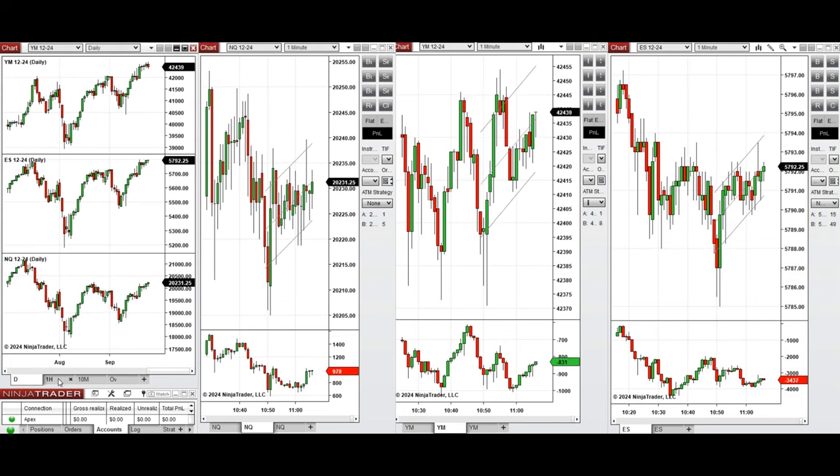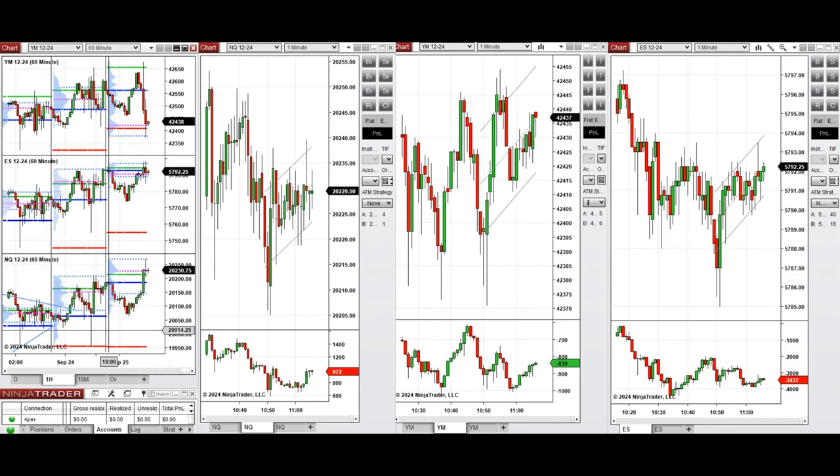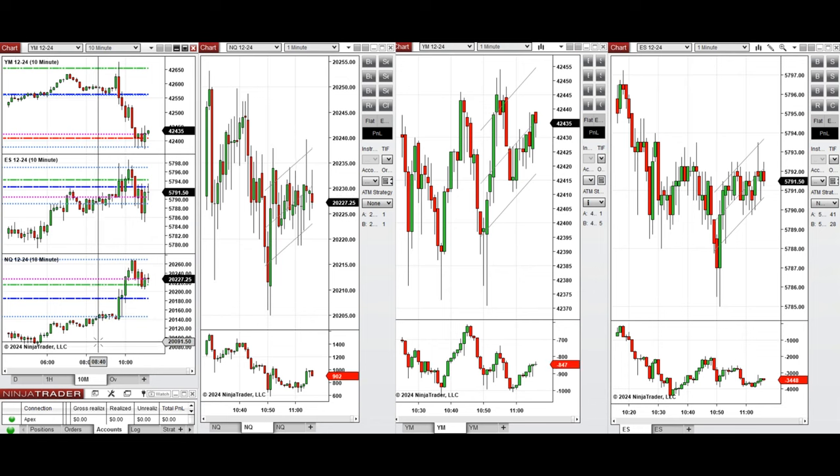Looking at the one hour macro chart, we see that the price during the Globex Asian session started to go down and retested the previous level of support and bounced back during the London session. Looking at the 10 minute macro chart, we see that the price after New York market opening started to go up.